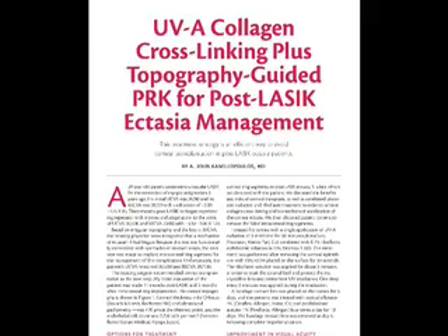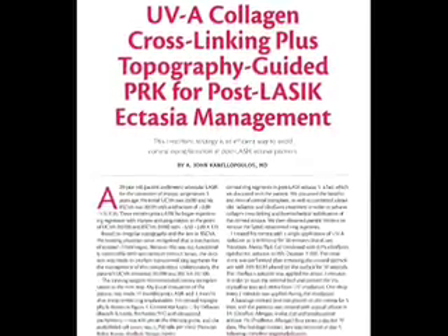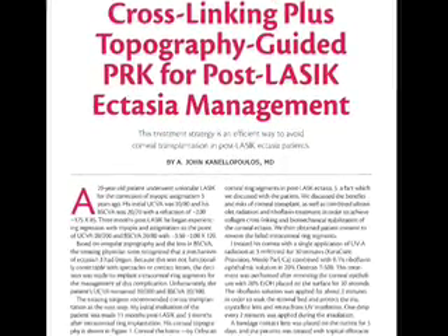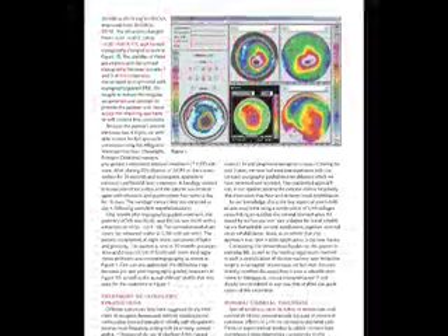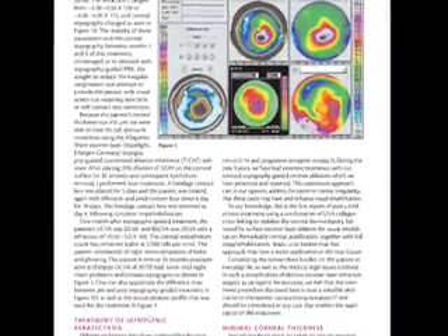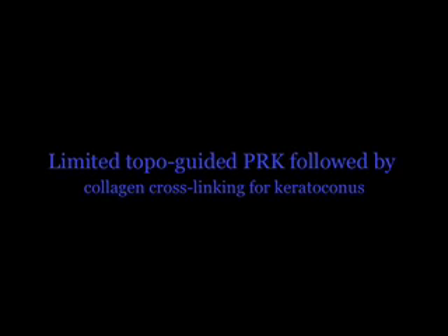We have published our experience with using these modalities with the collagen cross-linking being first, and then the topography-guided treatment. By combining them at the same procedure, we obviously minimize the patient's difficulty in coping with this problem. We propose this procedure as a way of temporizing keratoconus and visually rehabilitating these patients. Thank you very much for watching this video.